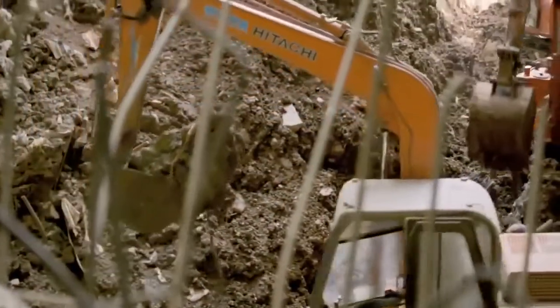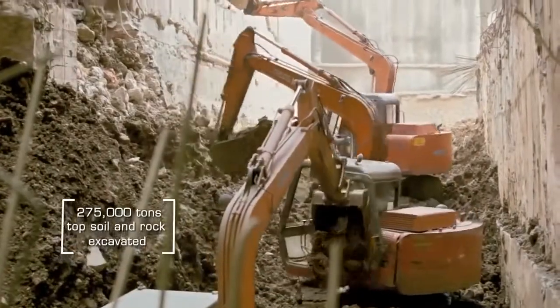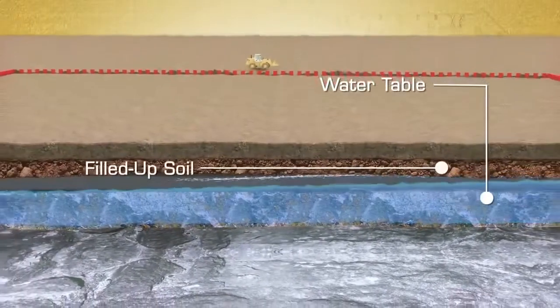Excavation was a huge task. The overall excavation volume in this plot was 150,000 cubic meters, out of which 50% was in soft soil, filled-up soil and marine clay, and the remaining was weathered rock.